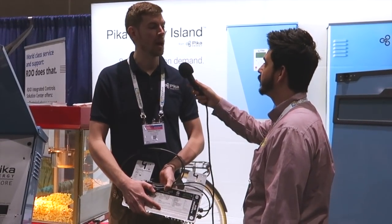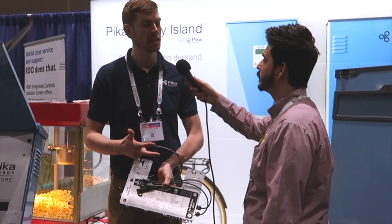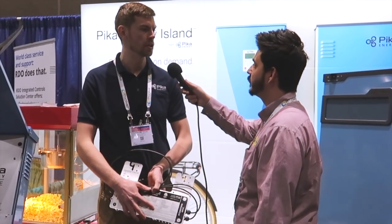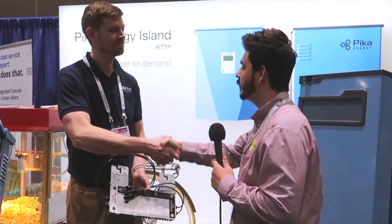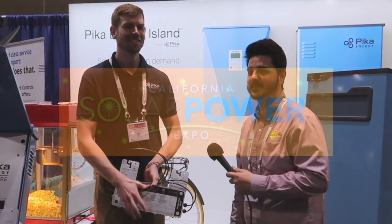I would certainly say it's a high-value option because the customer is not only going to get more power and more capacity — they're also going to get a system that does more for them. They can keep their entire home backed up while also saving money on TOU or getting NEM credits. I appreciate your time, Jeremy. I know our customers do. And that's it for us right now.